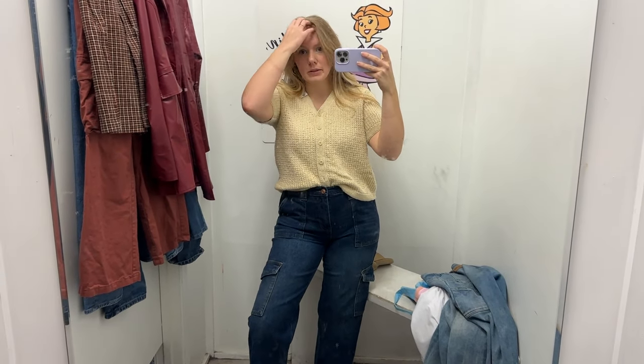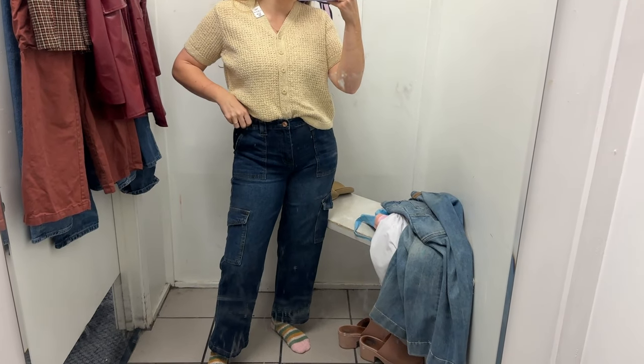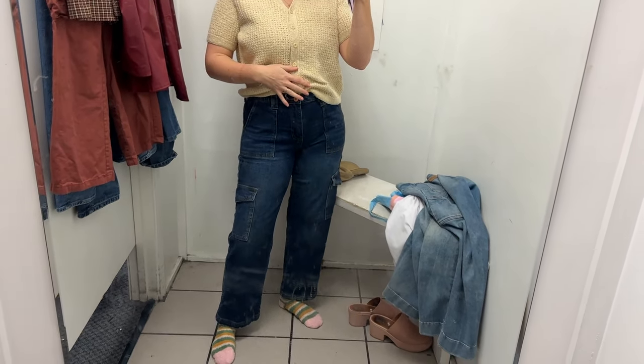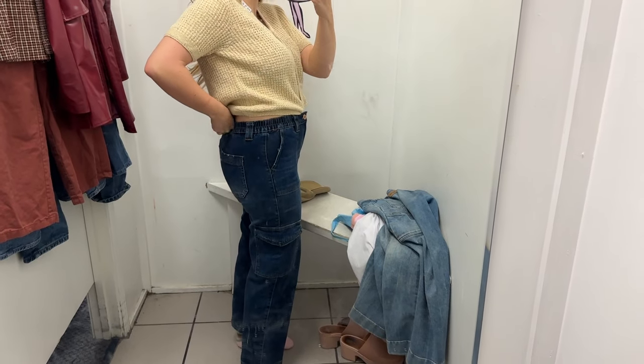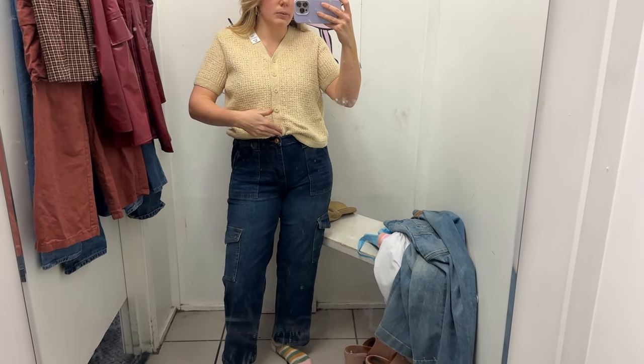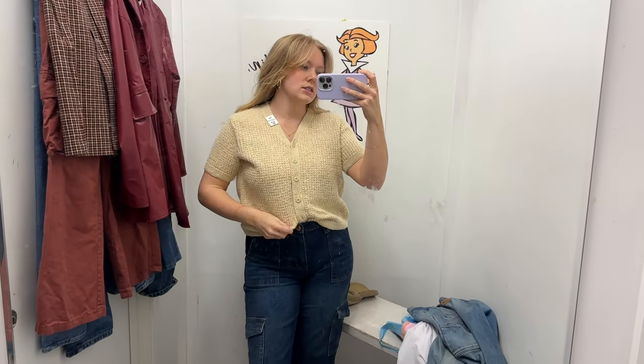We're starting with jeans today because I really need a new pair. These Rue 21 ones fit better than I expected, and I do love the little cargo pocket, but I want them to be a little wider at the leg and to fit me better at the waist — they're kind of right above my belly button instead of at the waist where I like them. I am big into button-up sweaters right now — it feels trendy but also really vintage. I love the cream color of this one.